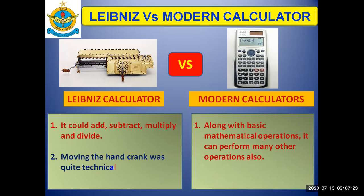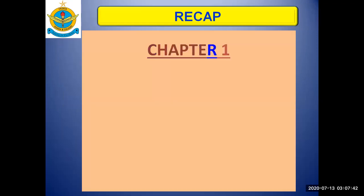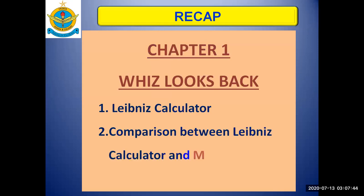Moreover, moving the hand crank of the Leibniz calculator was quite technical and needed to be learned, whereas modern calculators are easy to use and faster than the Leibniz calculator. So today we talked about the Leibniz calculator and did a comparison between it and modern calculators.